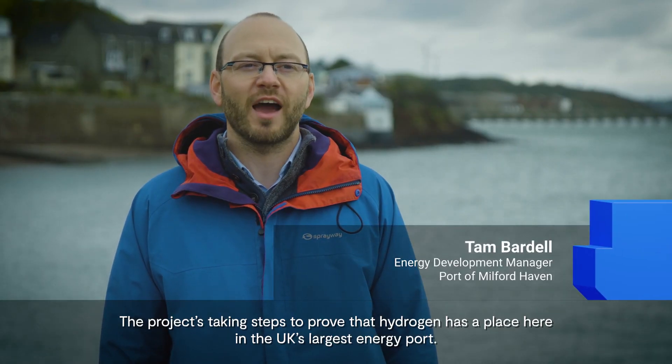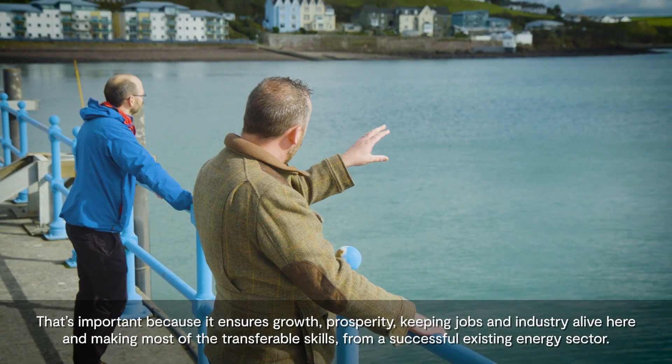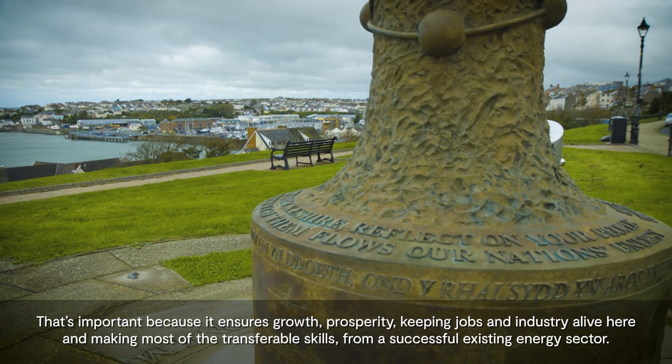The project has taken steps to prove that hydrogen has a place here in the UK's largest energy port. That's important because it ensures growth, prosperity, keeping jobs and industry alive here, and making the most of the transferable skills from a successful existing energy sector.